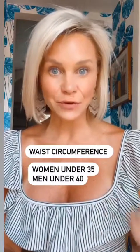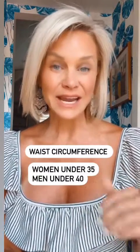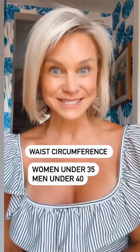Number one: waist circumference. Women should have a waist circumference of less than 35, and men should have a waist circumference of less than 40. Anything over that puts you at a high risk for insulin resistance.